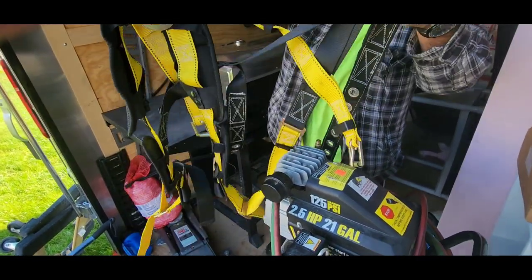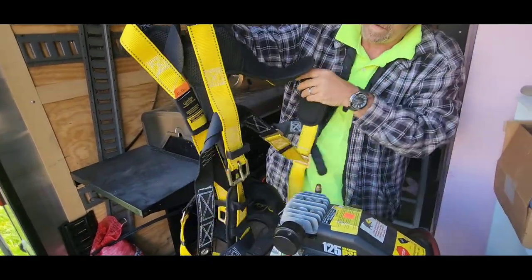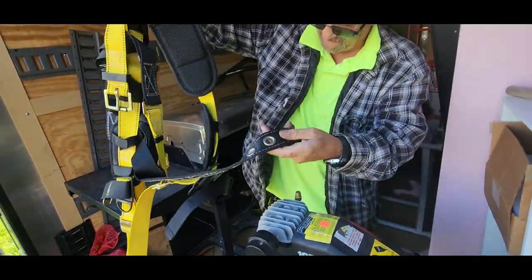Climb and harness, brand new. Look at that. You're looking at probably about $125 right there.